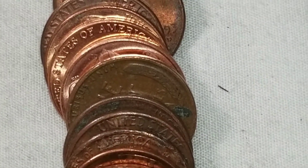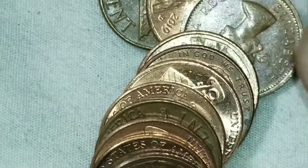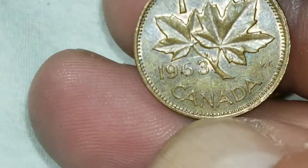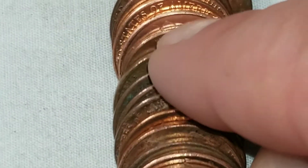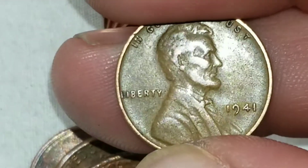Roll number six, and we got another set of wheats — that'll be wheat cent number seven. I can tell there's a young head from the base of the coin. First Canadian of the box, a 1963, which I'm excited for, at least being a young head. And wheat cent number seven is going to be — ooh, it's got some yuck on it, looks like it'll come off — a 1941 from Philly.